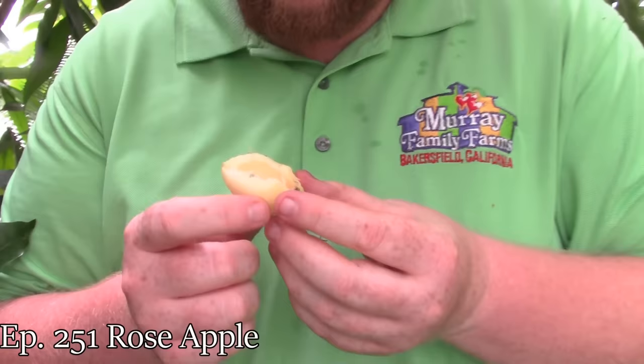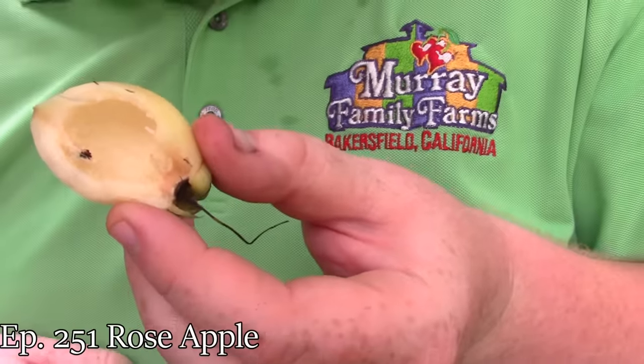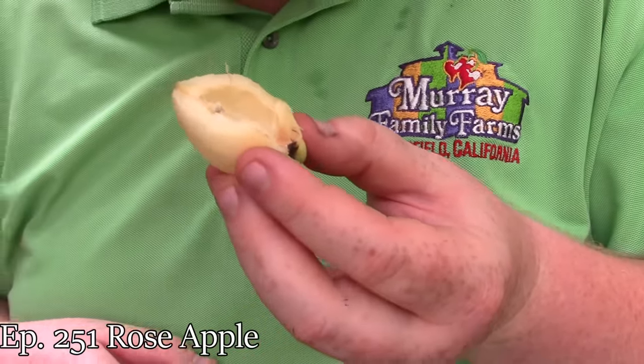It smells like perfume. Some Syzygiums are referred to as rose apples, and that's because they have a rose scent or rose flavor. This definitely does have a rose scent to it, like rose water.